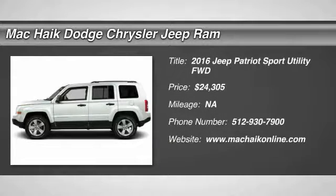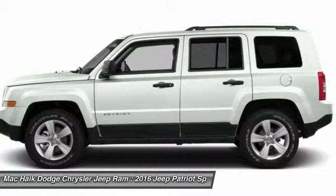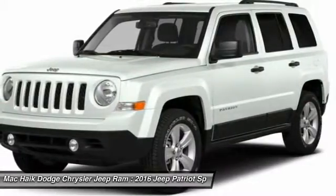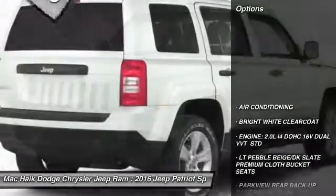2016 Patriot. The Jeep Patriot is unmistakably a Jeep. It looks like a cross between a Jeep Liberty and Jeep Compass, or maybe a three-quarter scale version of the big Jeep Commander. The Patriot has plenty of room inside for any size family and is priced below $25,000. Here are some of this vehicle's great options.